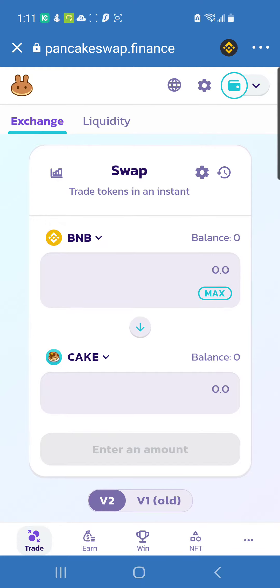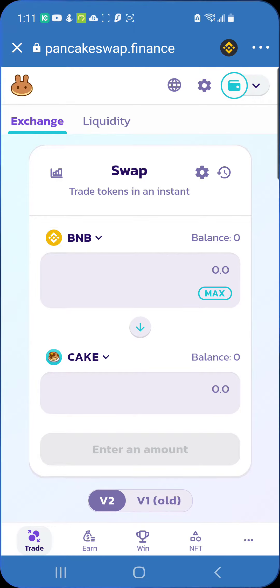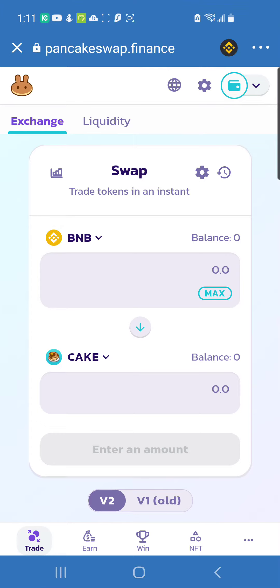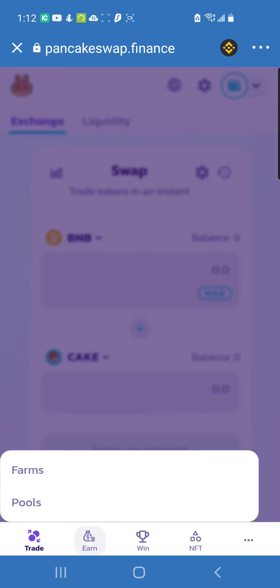CAKE is what you need to stake into this platform. Staking is where you make the money — in simplest terms, you're locking up your crypto asset. You're locking up your CAKE to earn some yield, some interest, back in CAKE. Click on Earn and then go to Pools.